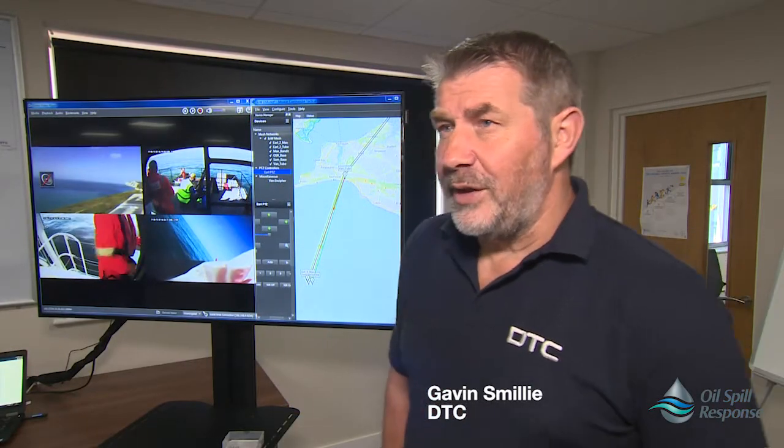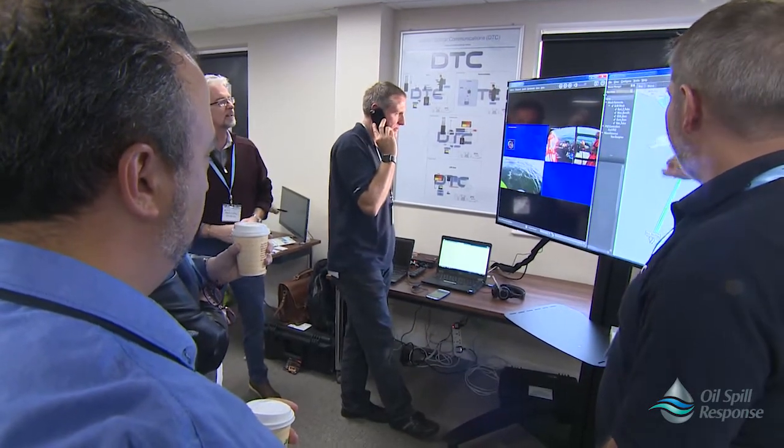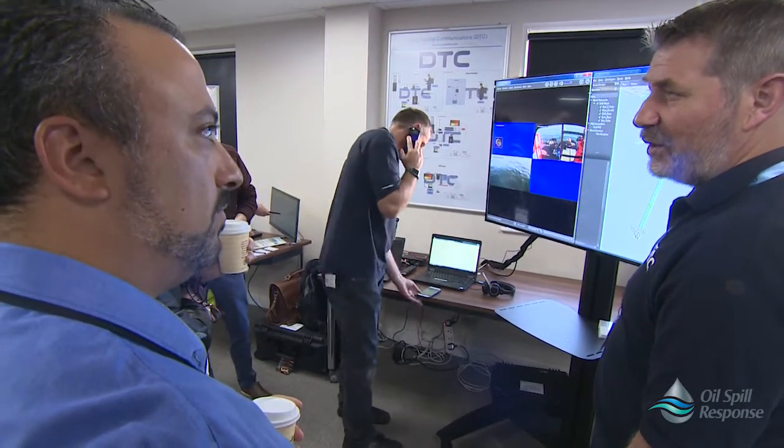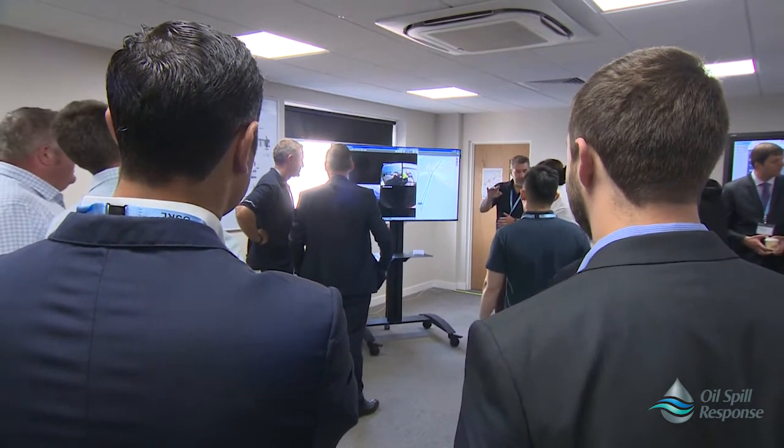Today we're providing a video and audio system that allows responders at the front to communicate to the communications base back here. From here you get situational awareness of the spill. You can also have updates via communicators on the audio, and other data information being sent backwards and forwards between the vessels and the communications base. Today we've got four feeds. We did have a kite feed, but unfortunately the wind isn't there currently. We've also got two body cams so people can move around the vessel and provide footage, and a fixed camera on one of the vessels pointing rearwards so they can see the spill and the dispersant being dispersed.